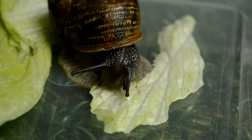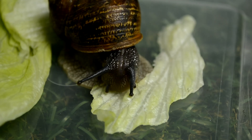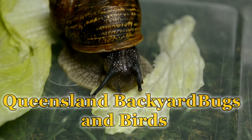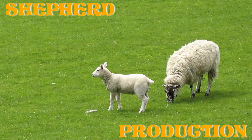Thank you for watching my video. Have you found it interesting and would like to see more? Have a look at my YouTube channel, Queensland Backyard Bugs and Birds. Don't forget to check out my other videos.